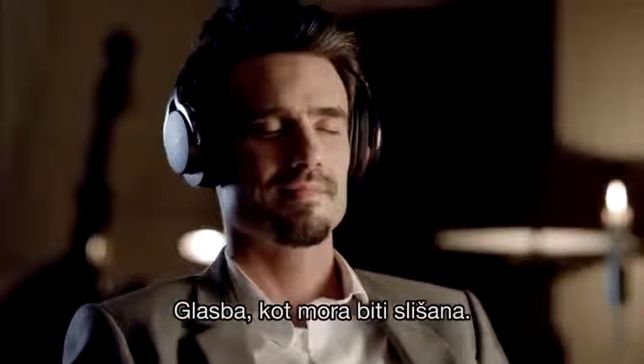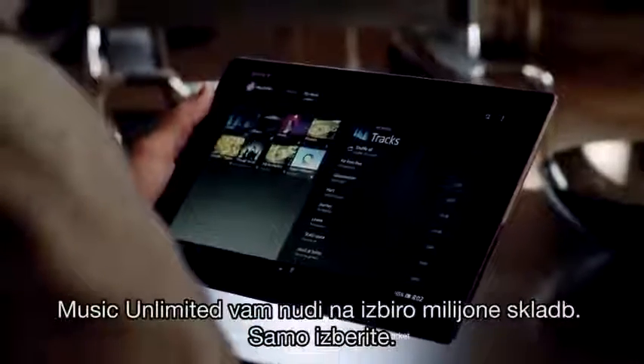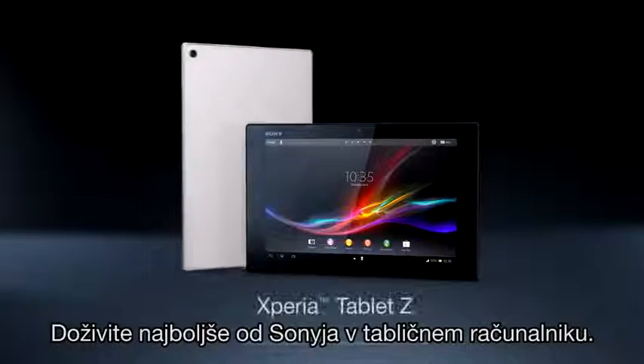Music the way it was meant to be heard. Music Unlimited gives you millions of songs to choose from. Just take your pick. Experience the best of Sony in a tablet.